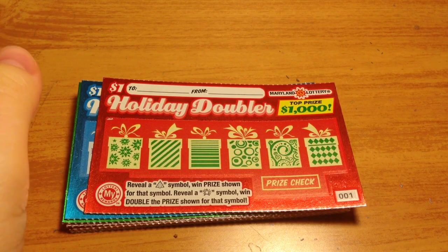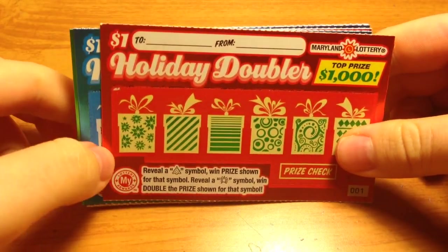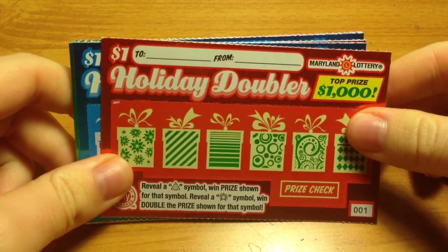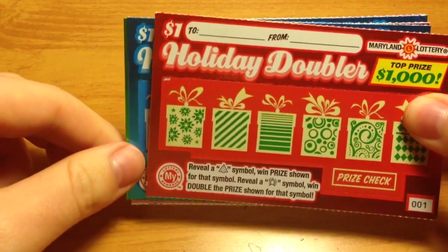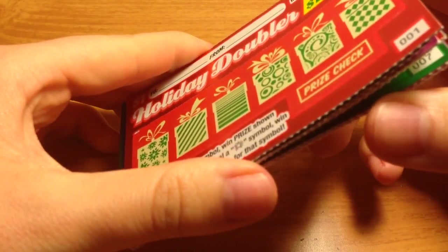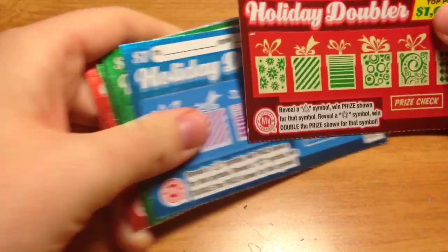Hey guys, and Merry Christmas! Today for a Christmas special, I have 10 of these $1 holiday doublers. These are actually kind of special because I won these in a Christmas basket. I won a bunch of different items, but included were these 10 $1 holiday doubler tickets. So I thought it would be a good opportunity to film these. I have tickets number 1 through 10, and the odds are 1 in 4.52. Let's get started with ticket number 1.